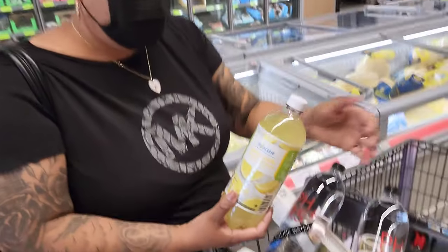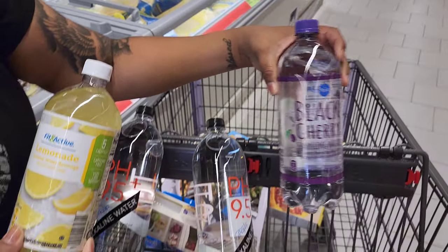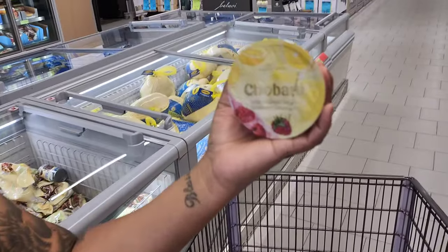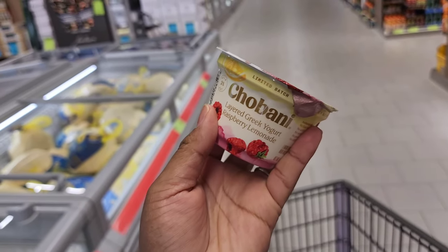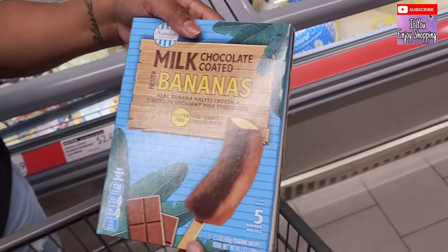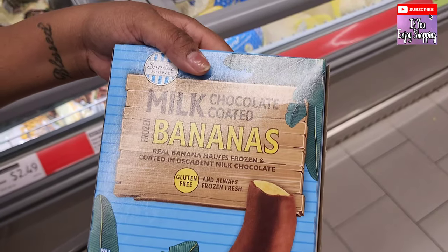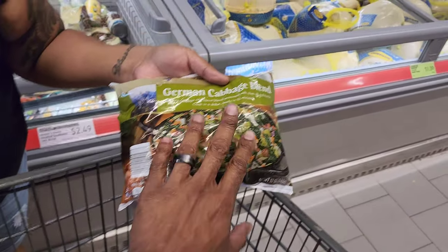She got some zero sugar black cherry lemonade drink, and Chobani layered Greek yogurt in raspberry lemonade — a limited batch, $1.19. And look at these chocolate banana treats — five of them, gluten-free, always fresh never frozen.